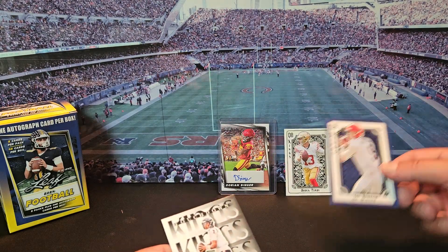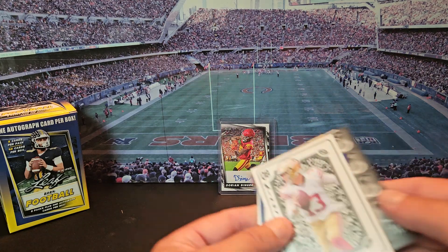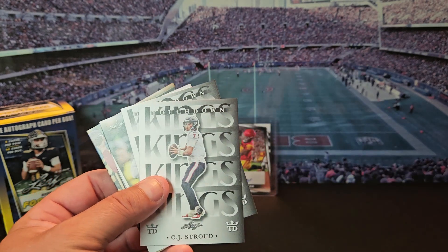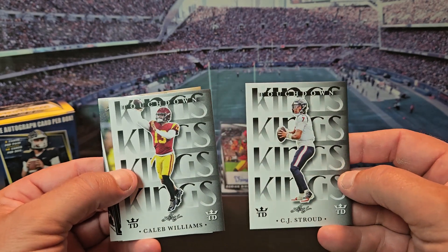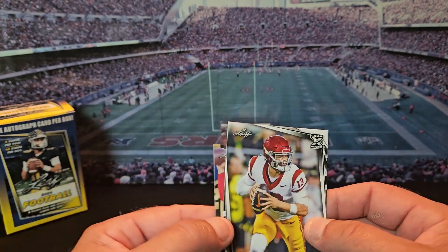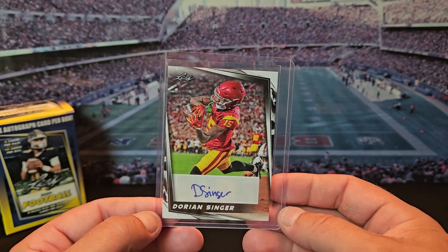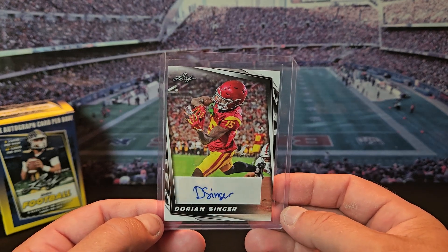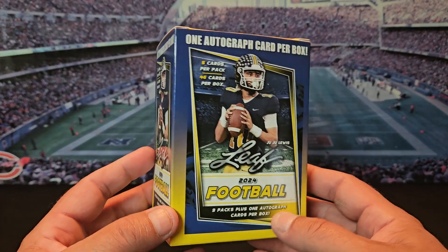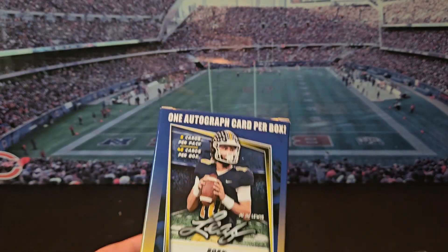Definitely some cool looking cards. I got Brock Purdy and Joe Burrow with the king cards, Touchdown Kings Caleb Williams and CJ Stroud, and two other Calebs — so I was happy with it. Definitely got to look up Dorian Singer and see if he's any good, see if he got drafted yet. Let me know in the comments what you think about 2024 Leaf Football. I'll see you guys in the next rip.